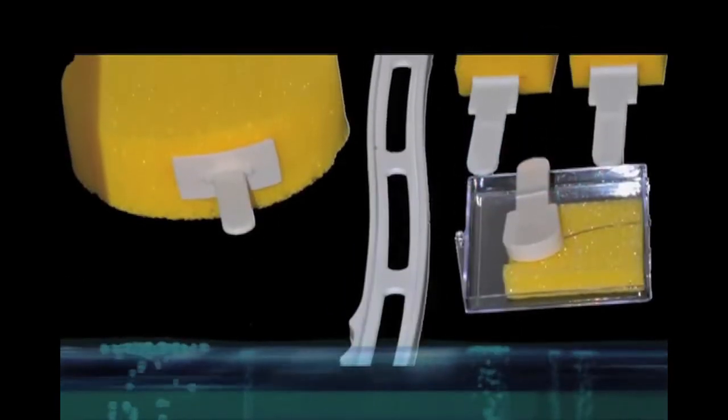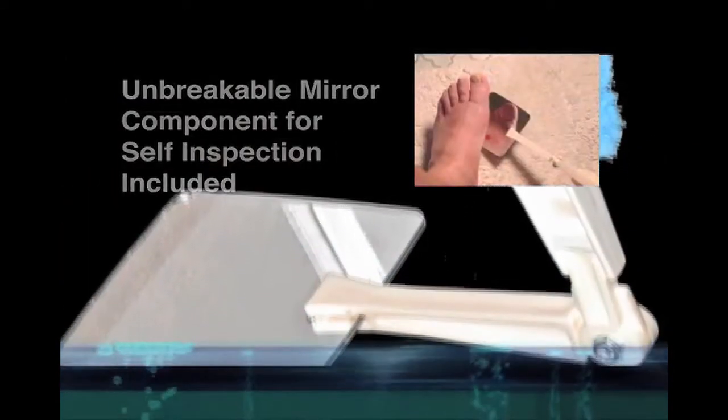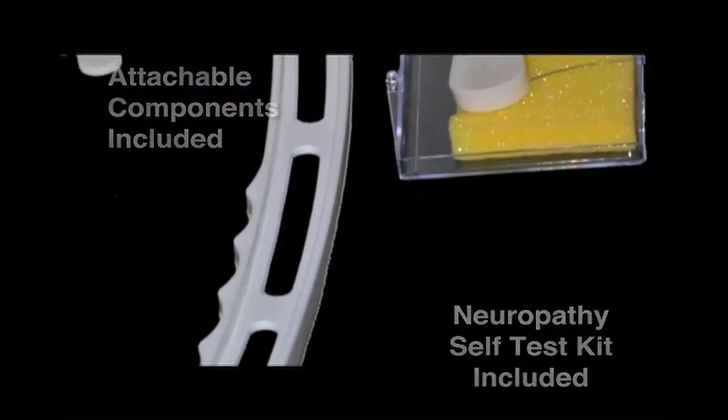The kit includes two small sponges to clean between the toes and apply medication. Daily inspection of the sole of the foot is easy using the unbreakable adjustable mirror. The third key component is a 5.07 10-gram monofilament to allow regular sensory testing for neuropathy.